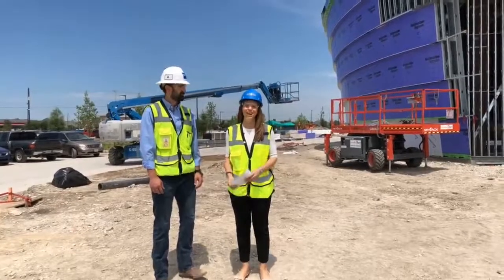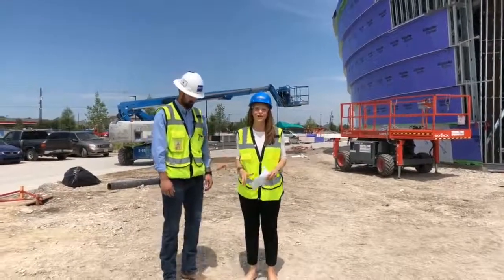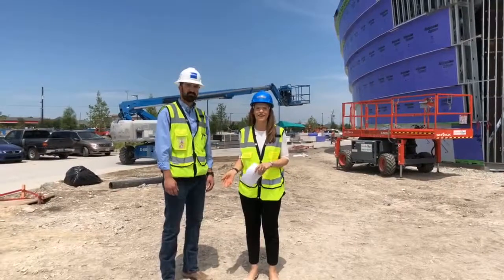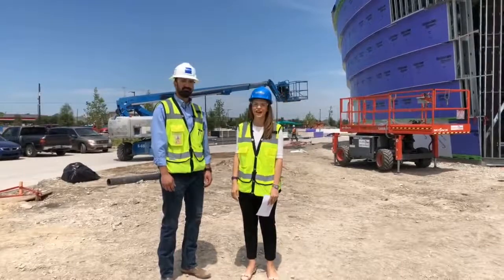Hi, everyone. Welcome to SRH Access Live. We are out at our construction site of our new Frisco campus at the corner of Lebanon and the toll road. And I'm joined by Tyler Chapman, a senior project manager out here with Beck.